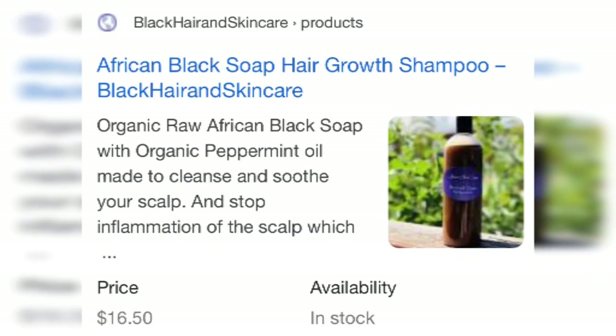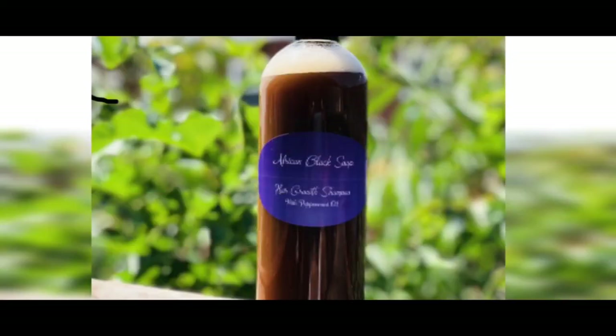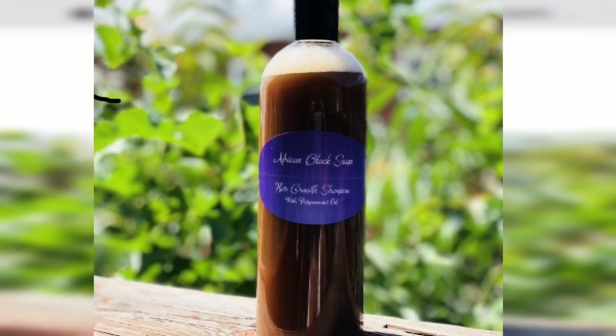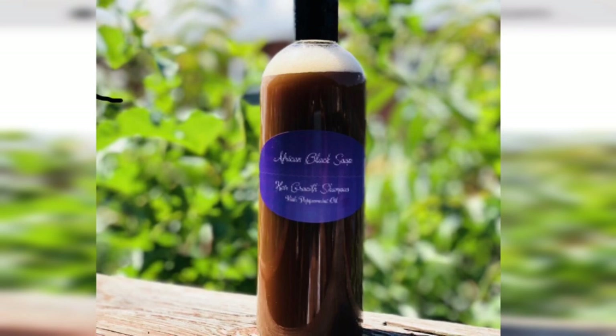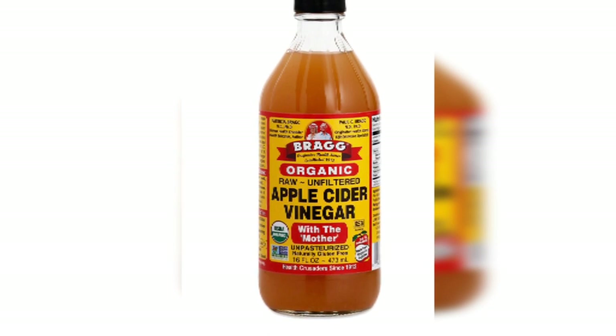Natural remedies that work include my raw African black soap shampoo, which has plenty of antifungal properties as well as peppermint oil that soothes the scalp. We also want to use raw apple cider vinegar with the mother, which has plenty of antifungal properties and also kills candida and other fungal infections.